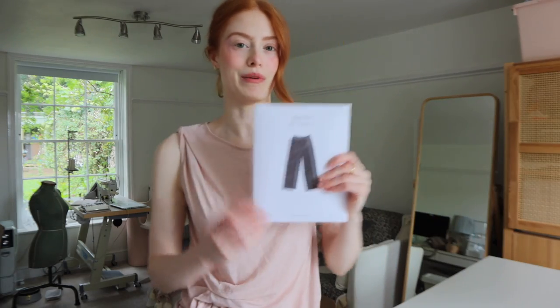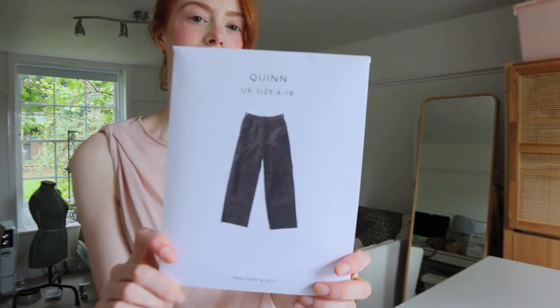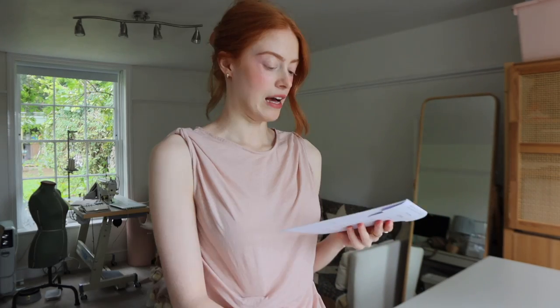Today we are going to be making — attempting to make some trousers. This is the pattern I've got: it's the Quinn pattern from Merchant and Mills and I've had this sitting waiting to be made for a while, so I'm very excited. I tried them on when I went to their shop in Rye — they have samples of all of their patterns in, I think it was a size 8, and it seemed to fit pretty well. If anything it was a bit too big, which is very strange for me in a size 8 — that does not happen.